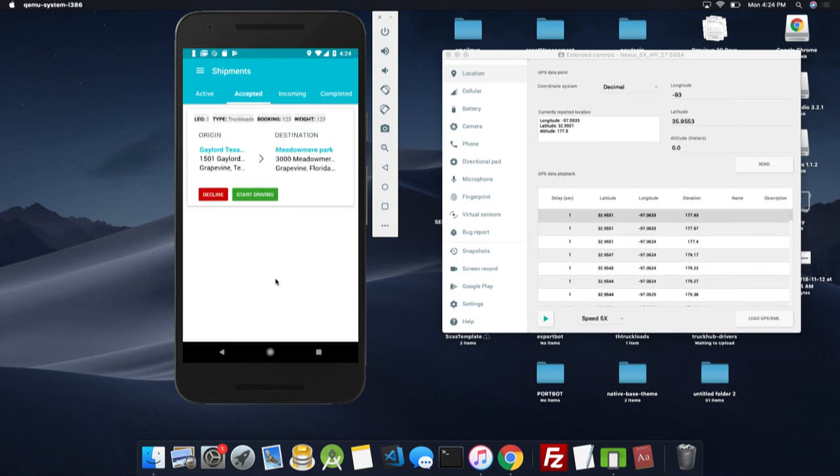Once you have all of the orders assigned and reordered, they will move over to the driver's application. On the driver application, the order will show up in incoming orders, and all the driver needs to do is press accept. Then he needs to press start drive, and that's it.